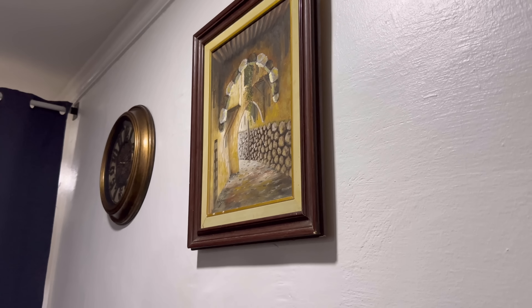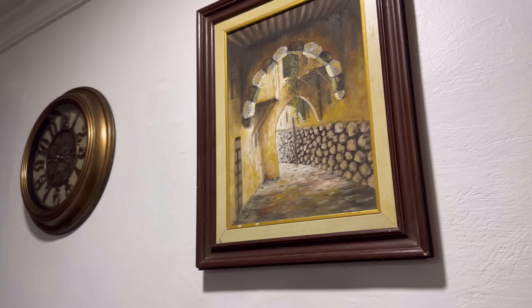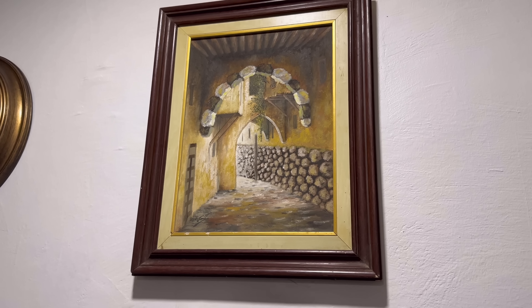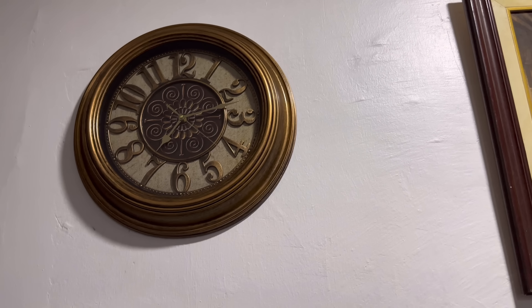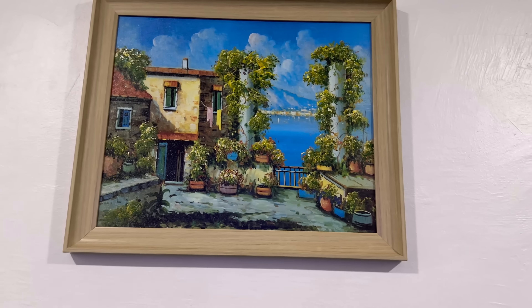So among the upgrades, we added some pictures, some artwork on the wall here. This is a traditional home style from Damascus, Syria region. My husband is Syrian, in case those of you who don't know. We have a new fancy clock. We have another painting with a nice seaside scene.